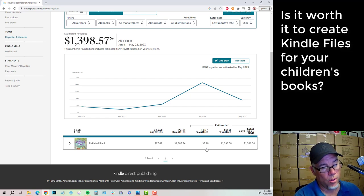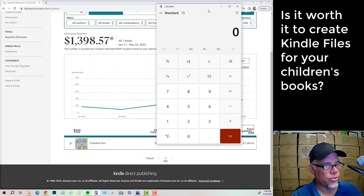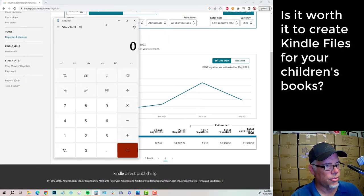The royalties for the lending library program: $3.18. I think we can call that one not worth it in four months. Print sales: $1,300. Let's do some math here. If we take $27, round it to $27, and divide that by four months, we're going to get $6.75 per month.